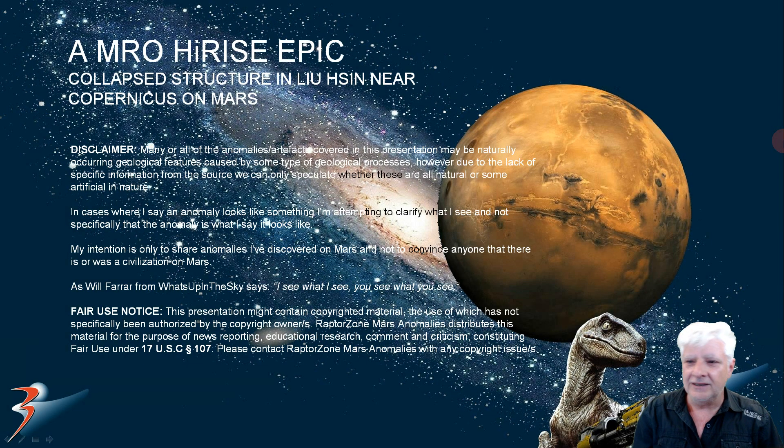Hi folks, thanks for joining me again. In this one we're going to be checking out a collapsed structure in Leo Hussin near Copernicus on Mars. We're returning to the region where we found this huge disk.